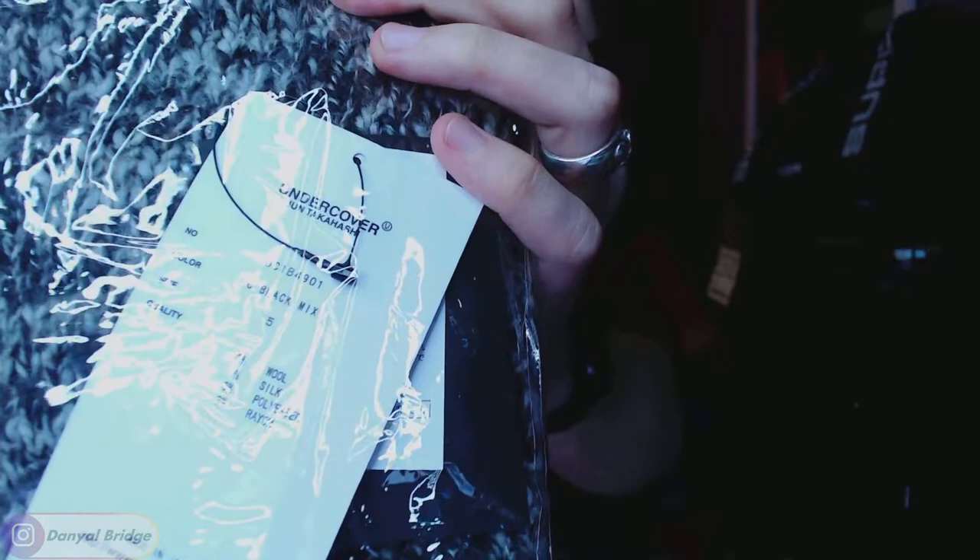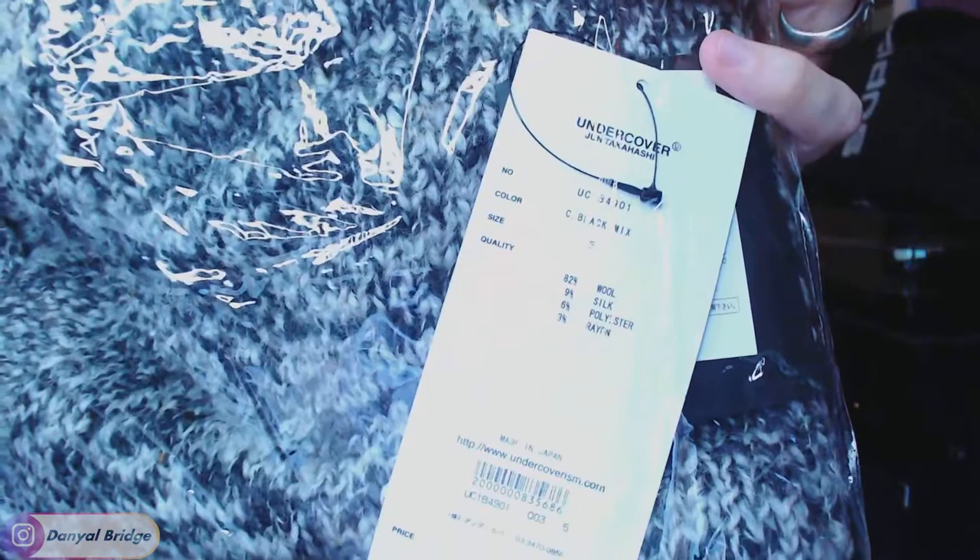Here is cardigan number one. Here is the black one. I'll try and bring it up to the camera. It's quite awkward because of its sheer size. As you can see there — black mix, size five. Look at that material: 82% wool, 9% silk, 6% polyester, and a little 3% rayon. Knowing some other brands, that 9% silk — they could label this as a silk cardigan.